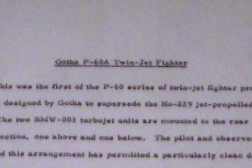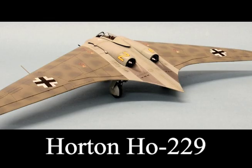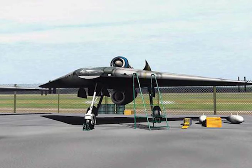Gotha P60A twin jet fighter. This was the first of the P60 series of twin jet fighter projects and was designed by Gotha to supersede the HO 229 jet-propelled flying wing. The two BMW 003 turbojet units are mounted to the rear of the center section, one above and one below.